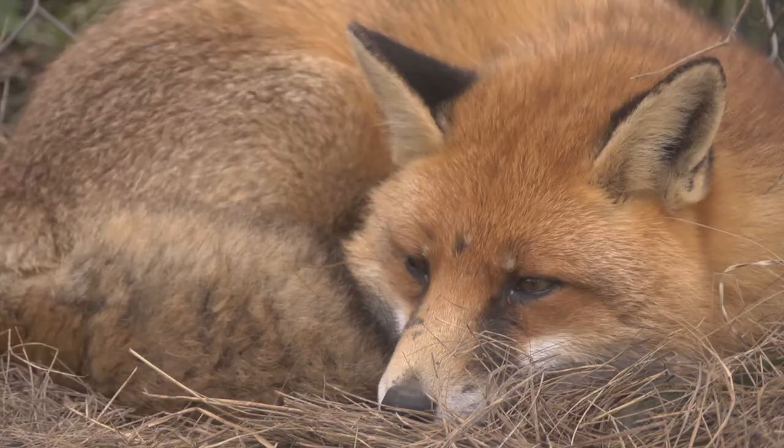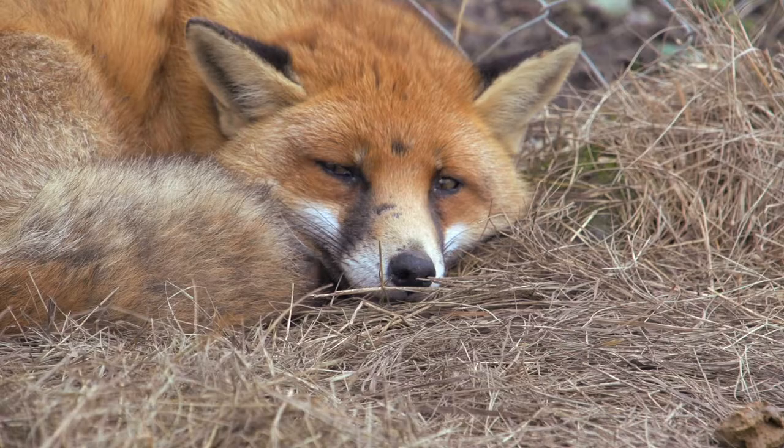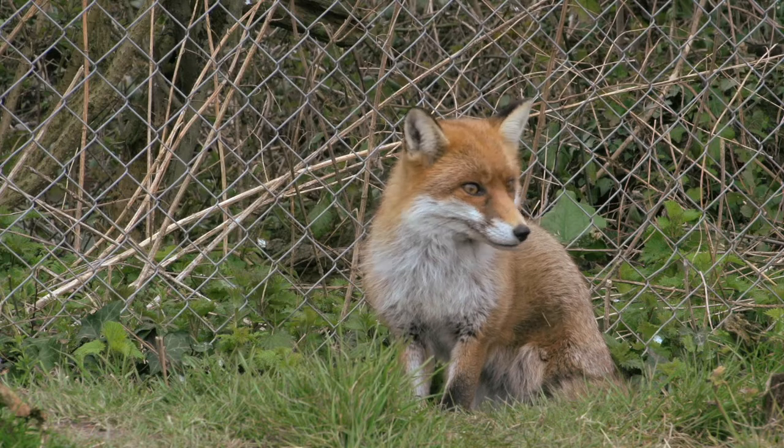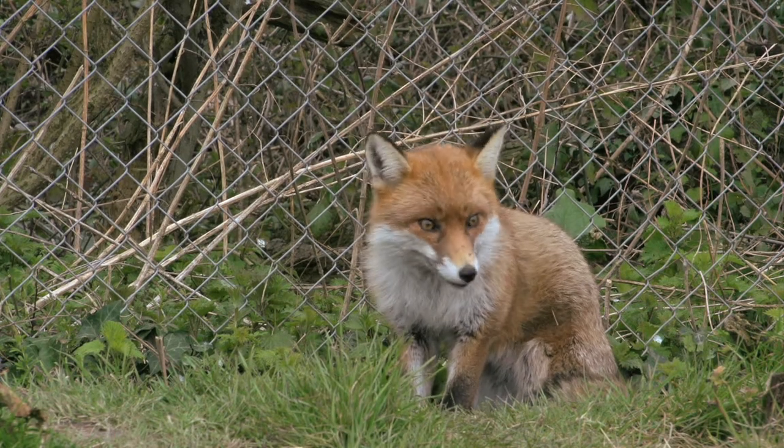The fox is an animal that here at Secret World we don't actually get in that often. It's probably one of the most difficult animals to catch when it's not very well, and certainly when you come from an area where it's rural rather than urban, they are very wild creatures as well.